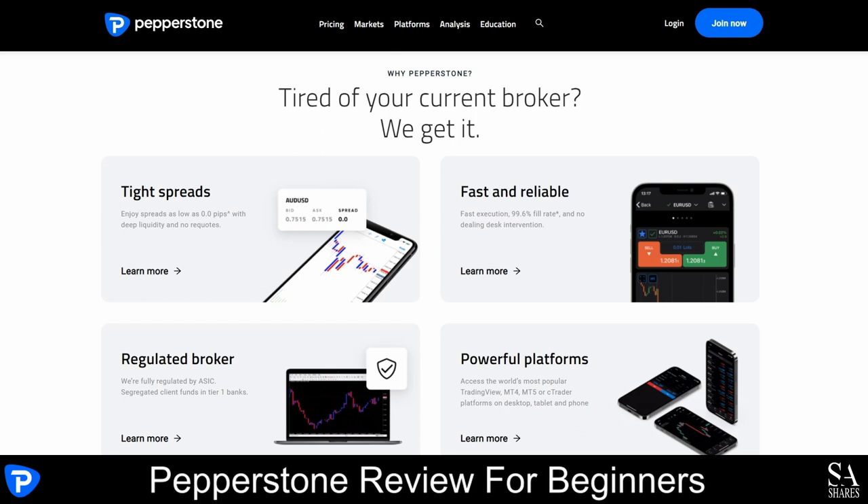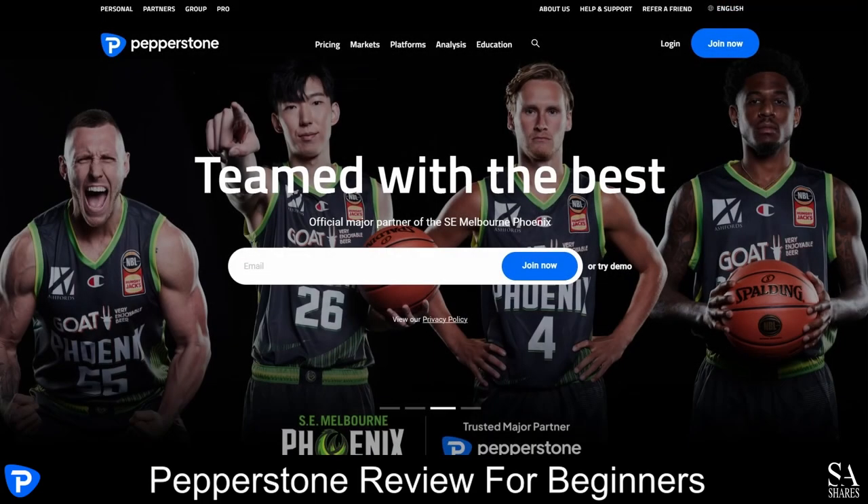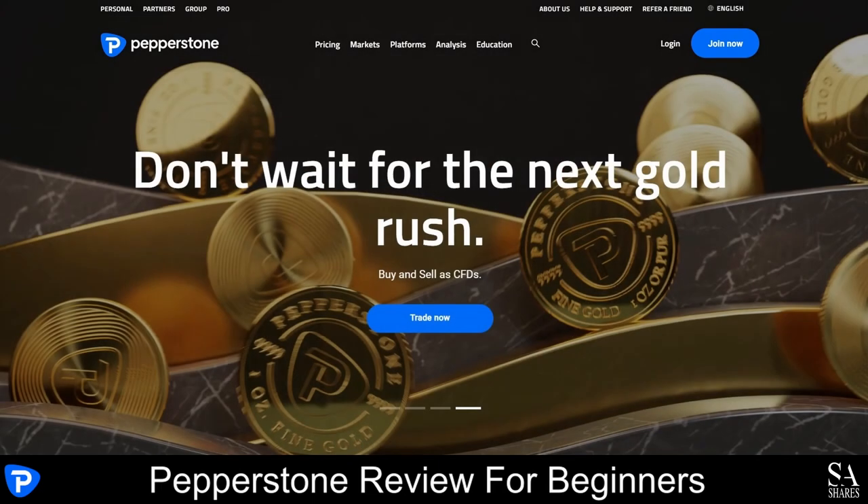Pepperstone provides plenty of helpful articles for beginners, along with weekly video updates, price forecasts and more. With a client base of over 50,000 traders, Pepperstone was founded in 2010, with its headquarters located in Melbourne, Australia. This broker is regulated by the ASIC, FCA, the DFSA and more.